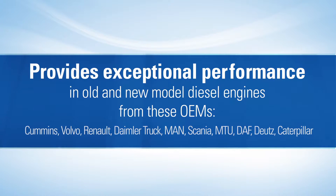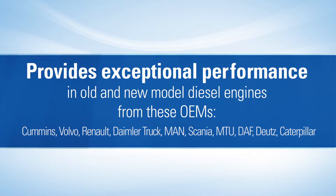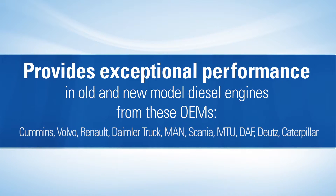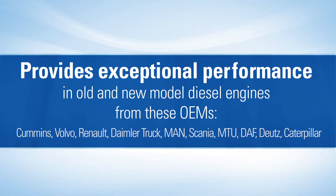For newer diesel engines that come outfitted with exhaust gas recirculation and selective catalytic reduction, Dello 400 MGX is a great choice for protecting emission equipment found on these newer model engines, helping to reduce the need for two engine oils by customers with mixed equipment.